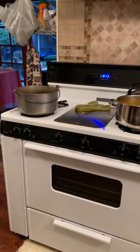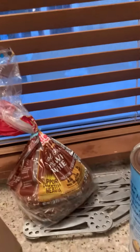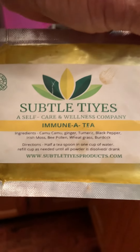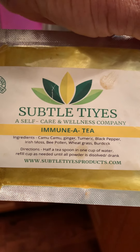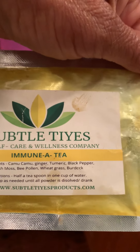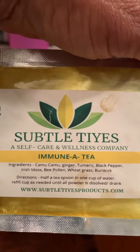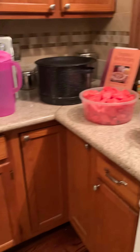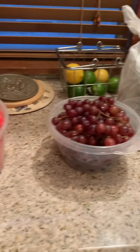So we got the burners going — don't play with this operation. What else is in the bag? Shout out to O'Shea and Melanie Luja. This has camu camu, ginger, turmeric, and black pepper. You need the black pepper in order to make the turmeric work. We also got Irish moss, bee pollen, wheatgrass, and burdock. You just add this to some hot water. A lot of these things we're making will be ingested by drinking, except for these two here.